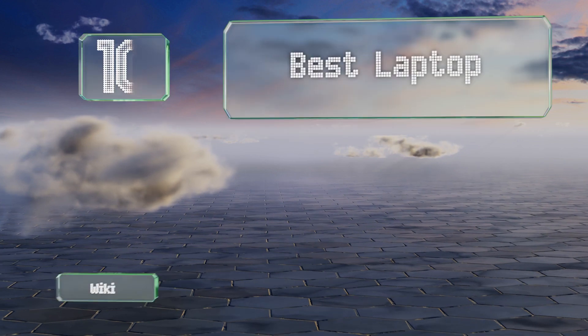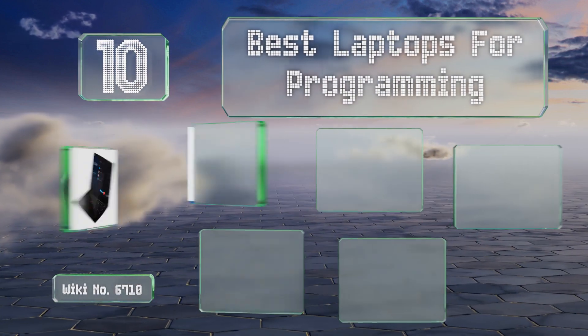EasyVid presents the 10 best laptops for programming. Let's get started with the list.